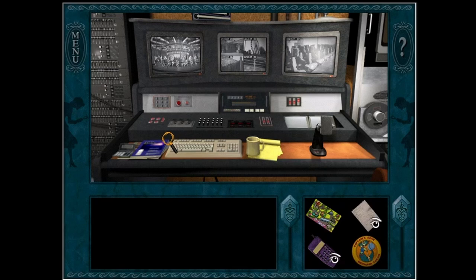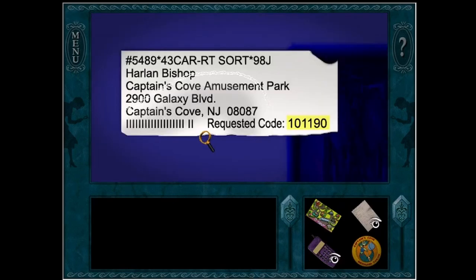Hello everybody! Puzzle Piece is back with more of Nancy Drew: The Haunted Carousel. We are in Harlan's office and he is away, so we are going to snoop.